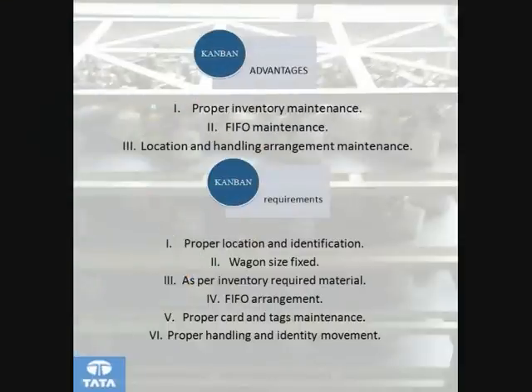The principles of Kanban: easy achieving, counting, filling, refilling, detaching, handling and storing.